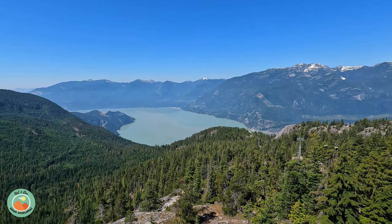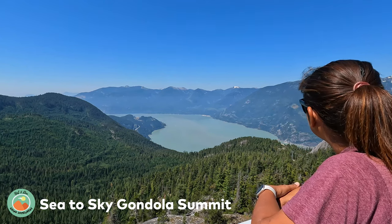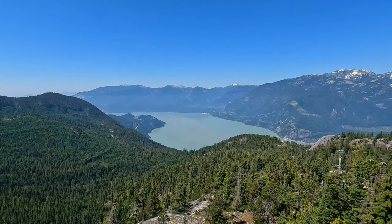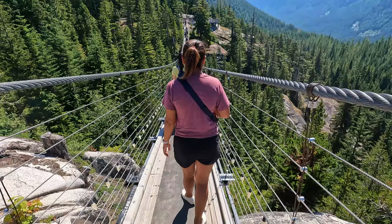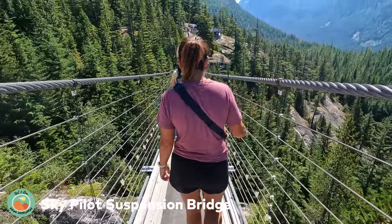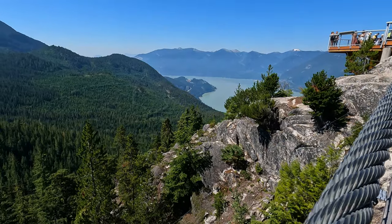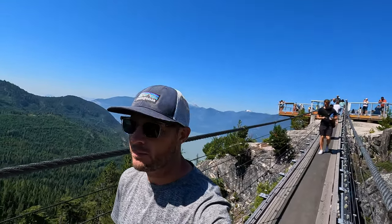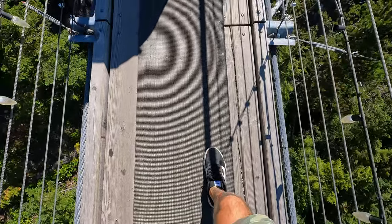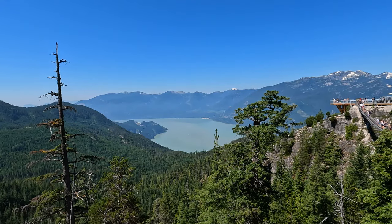The Sea to Sky Gondola takes about 10 minutes to reach the summit with breathtaking views along the way. At the summit there are some viewpoints, the Sky Pilot Suspension Bridge, hiking trails, and a cafe. Because we had a long way to drive, we opted for the short Spirit Trail — a 400-meter loop trail that takes you across the Sky Pilot Suspension Bridge, a 100-meter suspension bridge with amazing views of the area.